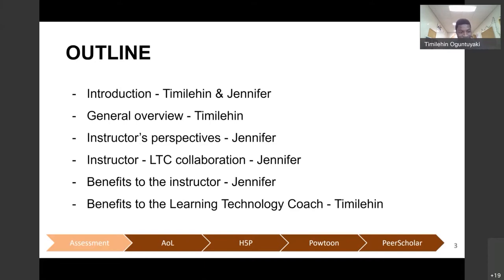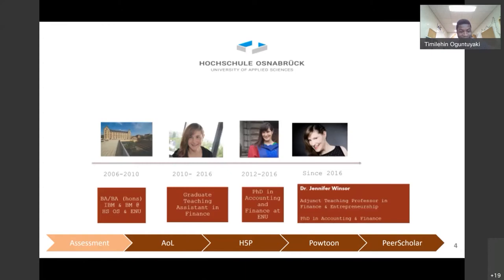Jennifer will talk about the benefits she got from this collaboration, and lastly I will talk about my own benefits as well. I'm Dr. Jennifer Windsor. I started as a student of international business and management, moved on to become a graduate teaching assistant to fund my PhD, which I finished in 2016. Since then I've been working as an adjunct teaching professor in finance and entrepreneurship at a university in Germany, and I've taken on some sessions of teaching since 2021.